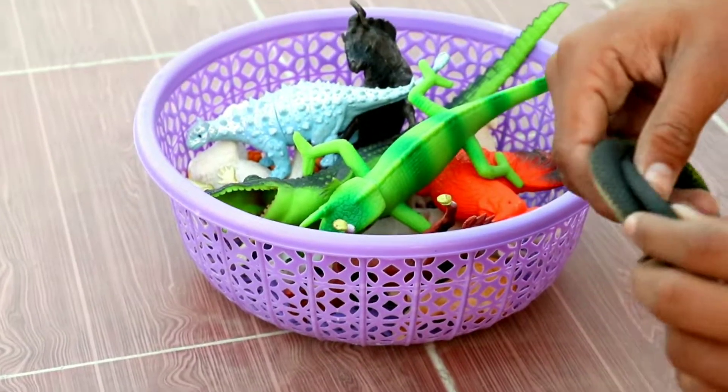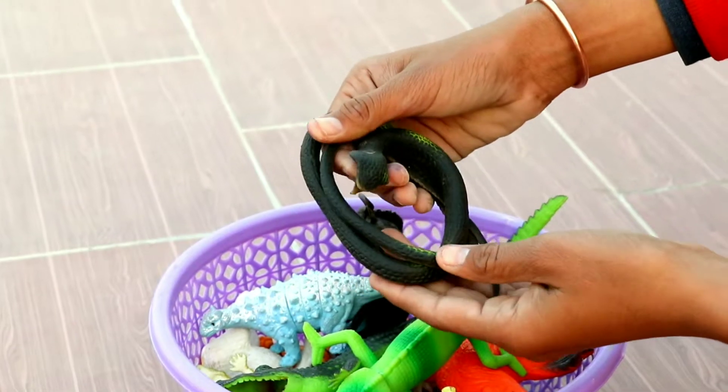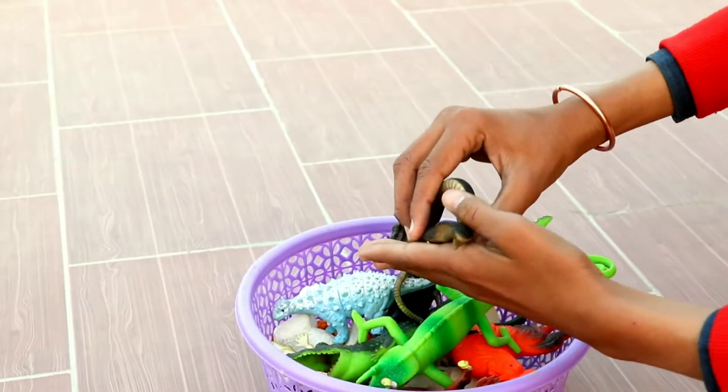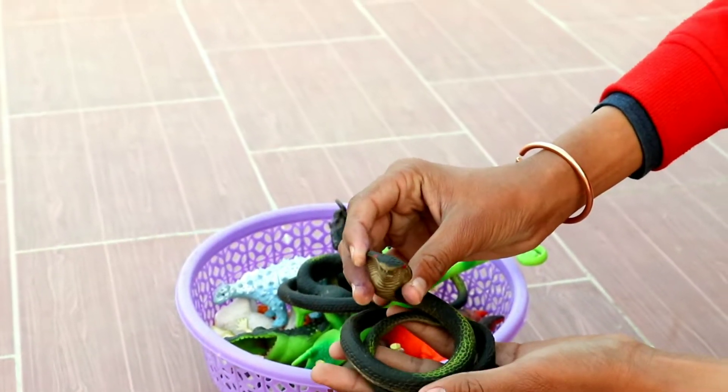Long cobra snake. Wow, amazing. Wow, bite, big bite.